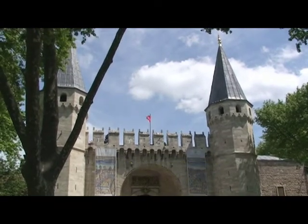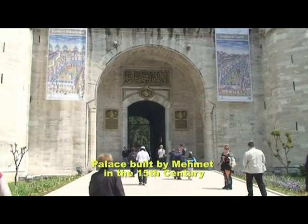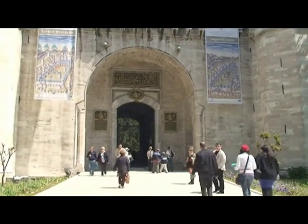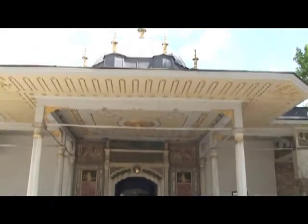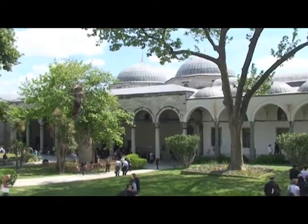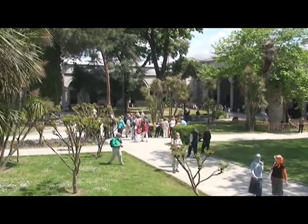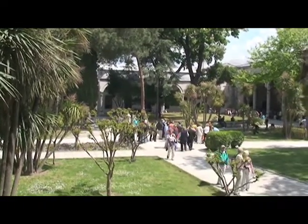This is the Topkapi Palace entrance and its grounds.